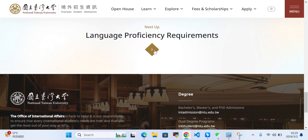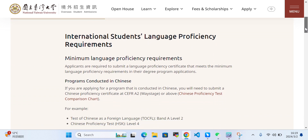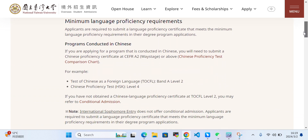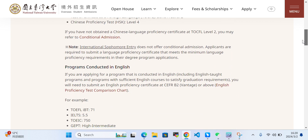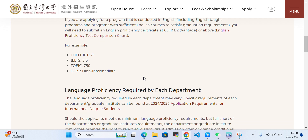For the language proficiency requirement, you can click here. International students need to fulfill these requirements. If you are applying for a program conducted in English, including English-track programs or programs with sufficient English courses to satisfy graduation requirements, you will need to submit an English proficiency certificate. You can get the English proficiency certificate from your previous institute and submit it.